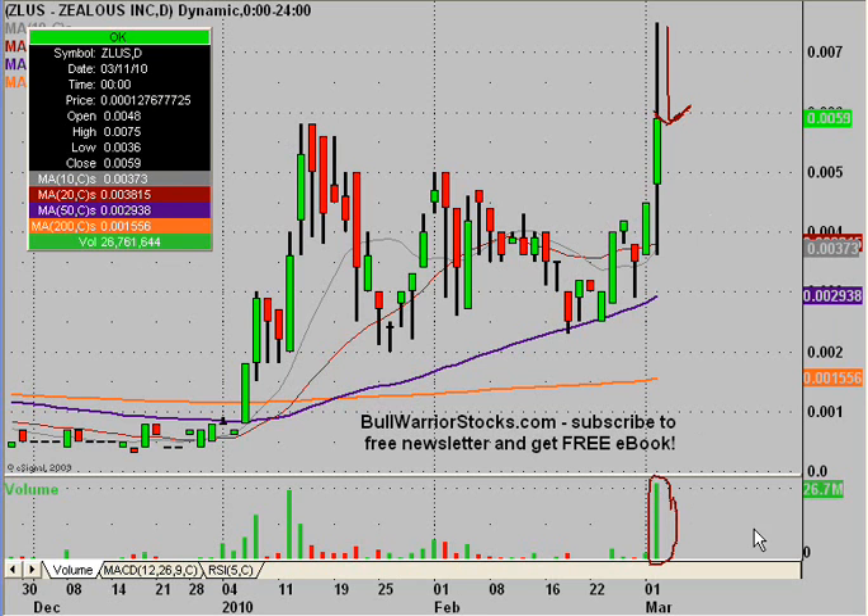Sometimes you'll see charts where you get a huge volume day and the price barely goes up, goes sideways, or worse yet goes down — not the case with this one. The only way to make money is if stocks can move up. With ZLUS, volume hits it and the price will move, and that's what we want to see. It actually makes a really good example for charts.